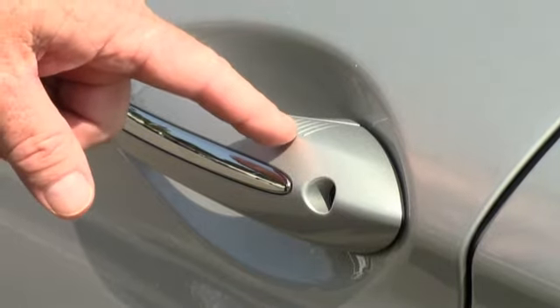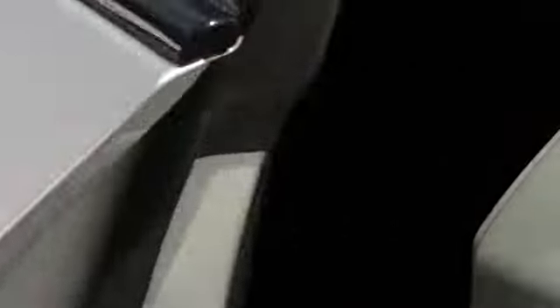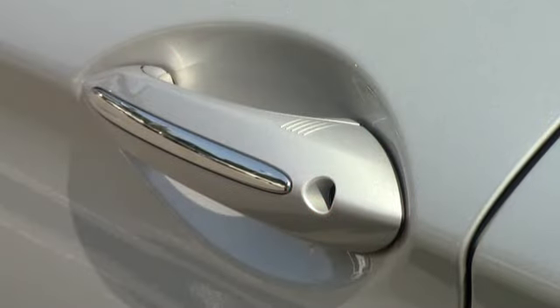Comfort access is indicated by these ridges on the door handle. You can open the car and lock the car by just touching the door handle.